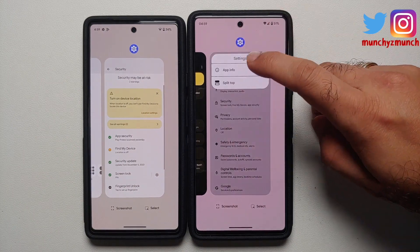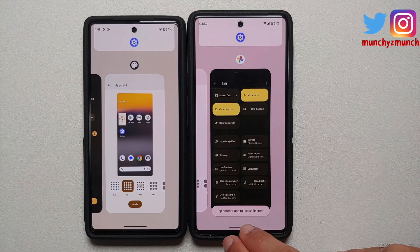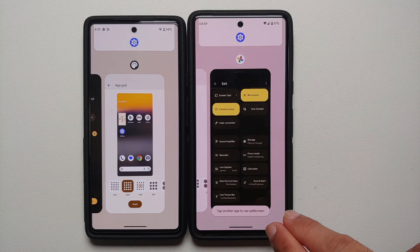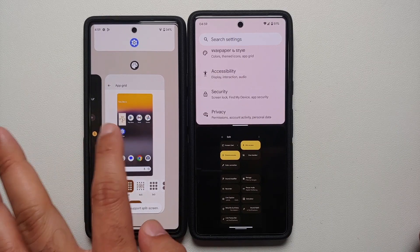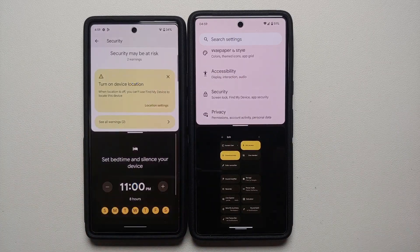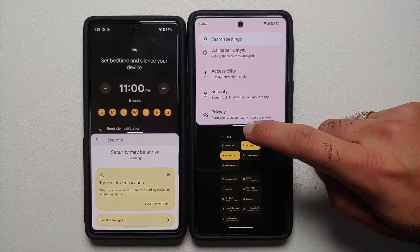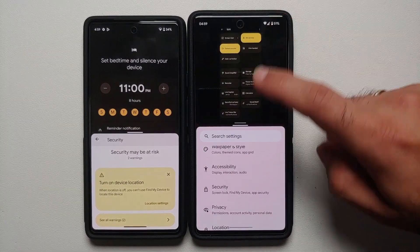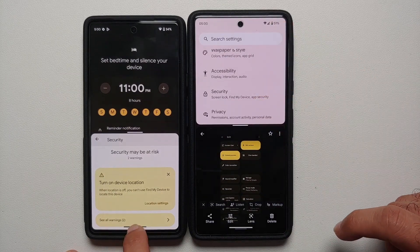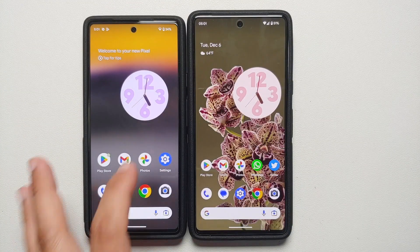In the Recents view, when you activate split screen, the toast notification 'Tap another app to use split screen' is now persistent on the December build, whereas it disappears quickly on the November build. Also, when you double-tap the divider bar in the middle to switch apps, there is now an animation, though it is not perfectly smooth — you will notice some jitteriness.